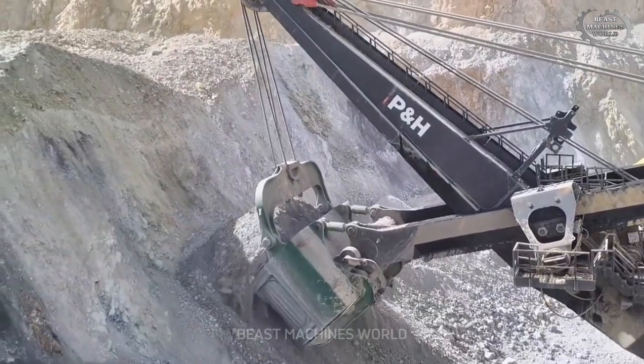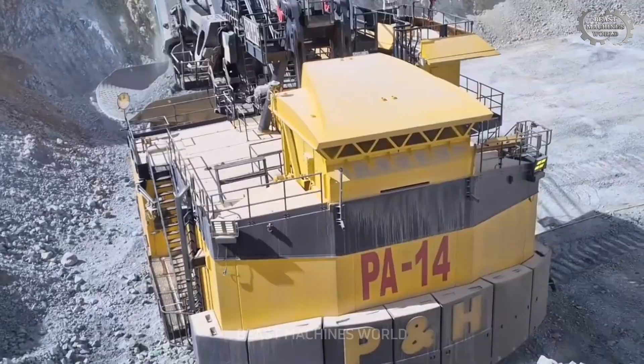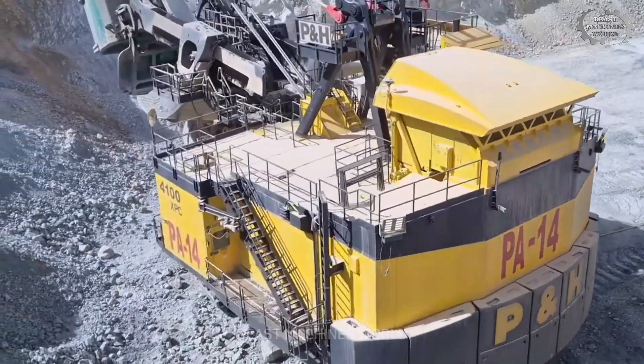The P&H 4100 XPC doesn't shy away from colossal tasks. With extraordinary strength, it's the superhuman machine of the mining industry.